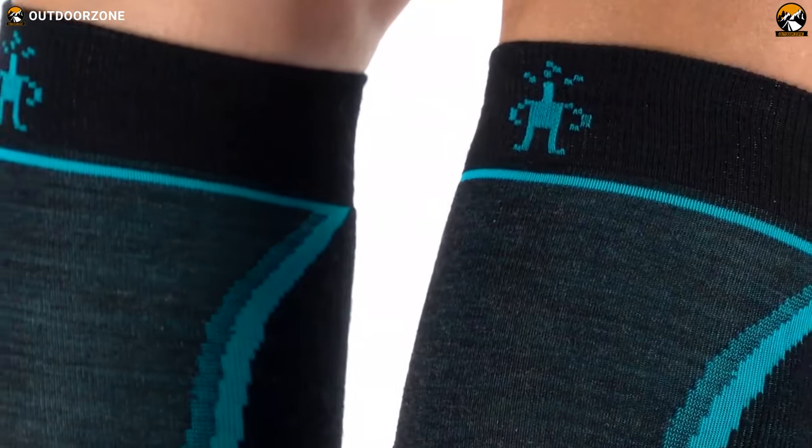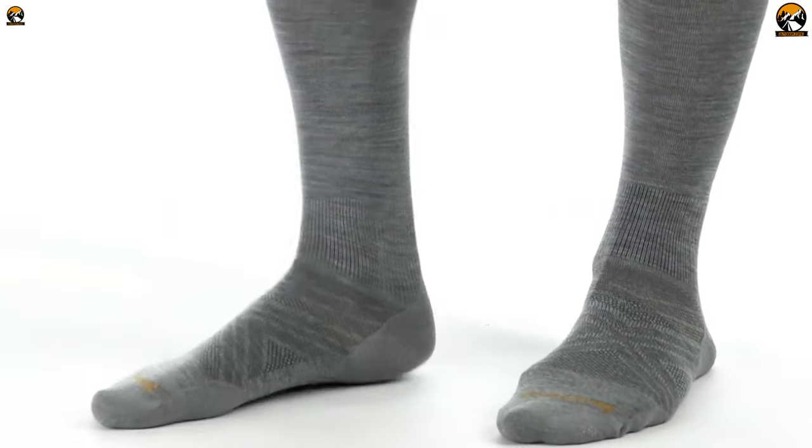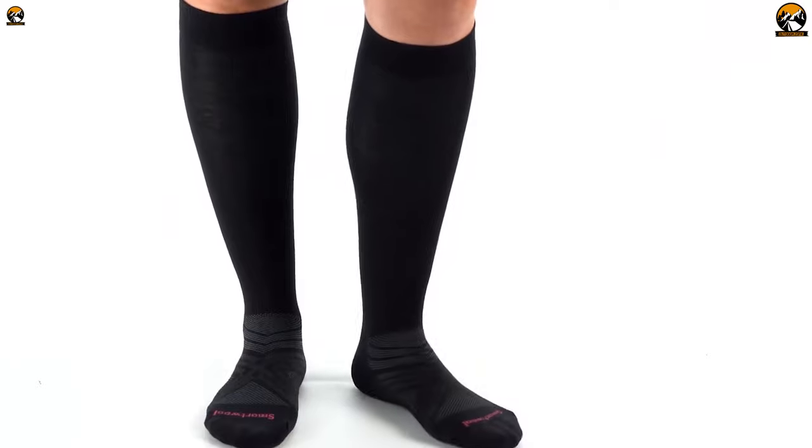There are many types of hiking socks available. There are trainer socks, crew socks, liner socks, and double layer walking socks.